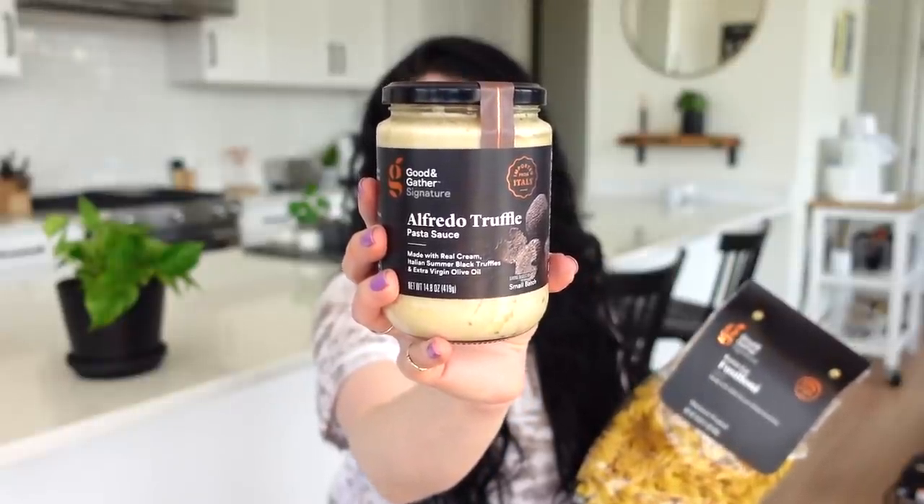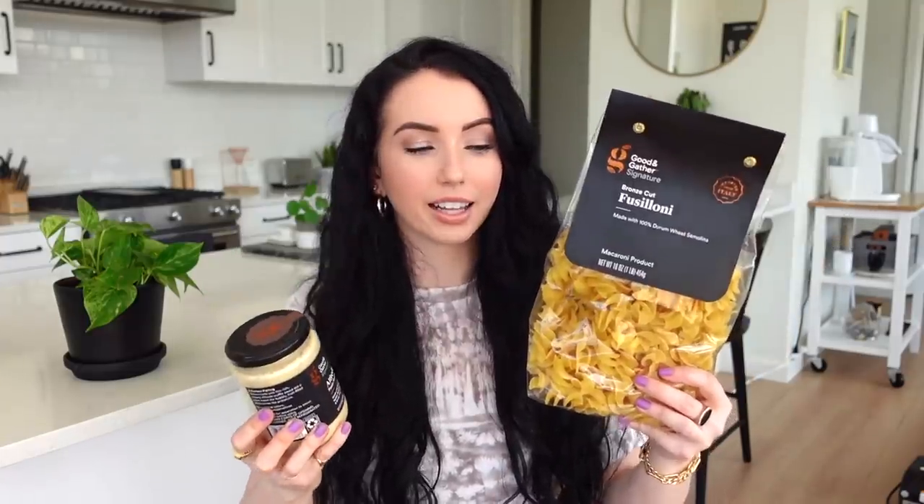I picked up some pasta and pasta sauce from the Good & Gather brand. I've liked a lot of their stuff so far. This is their alfredo truffle pasta sauce — made with real cream, Italian summer black truffles, and extra virgin olive oil. That just made my mouth water. The pasta shape also looked really promising. I recently listened to a Planet Money podcast about someone who created their own pasta shape, and now I have a real appreciation for it.